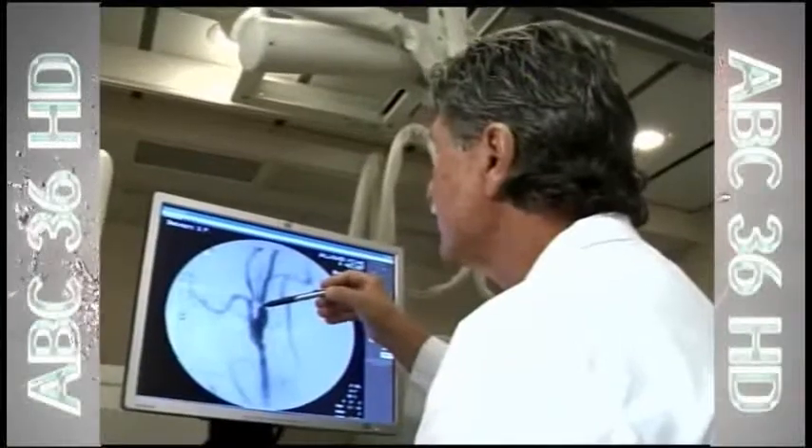That artery was all clogged up. No blood was flowing through it hardly at all. He had an 80% blockage, making surgery too risky.